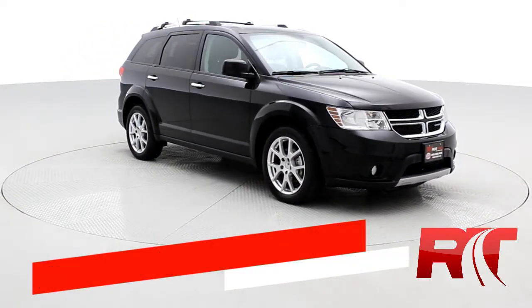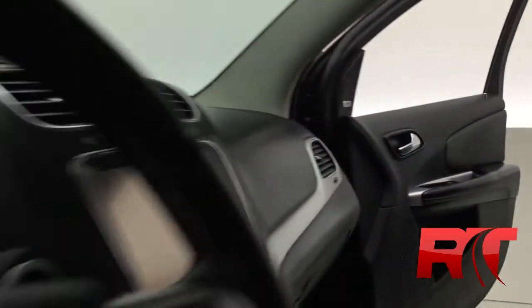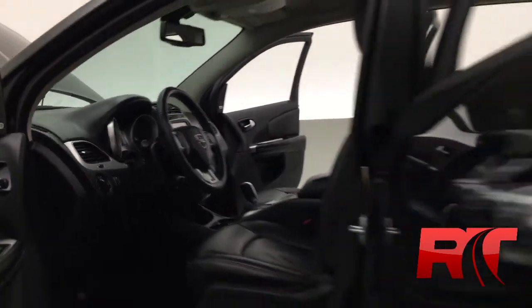It has some neat options like seven passenger seating. As we hop inside you'll see the vehicle is in awesome shape, with a big nice 8.4-inch touchscreen which we'll get to in a minute.